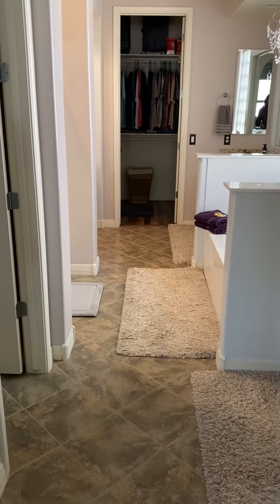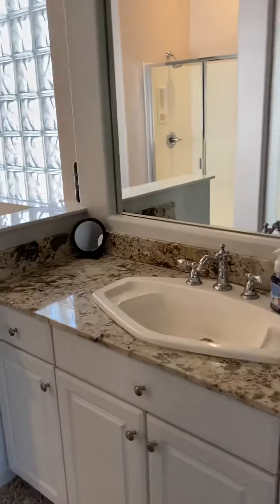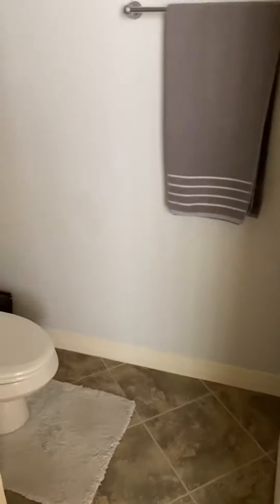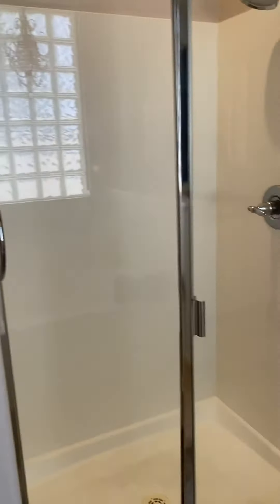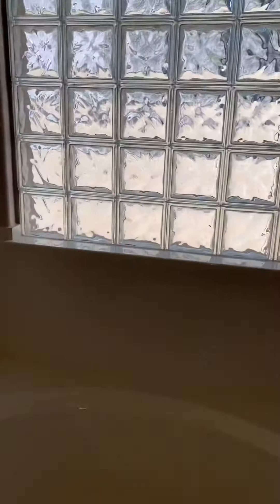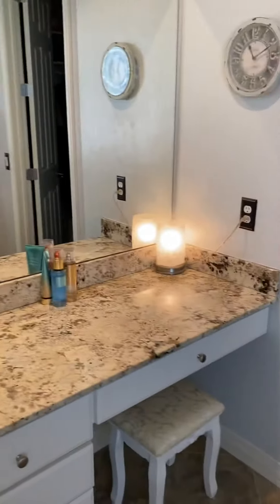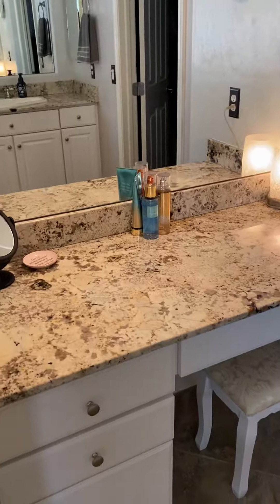Nice large bathroom here, toilet closet, shower, soaking tub. This allows for a lot of natural light but you can't see anybody, which is nice. His and hers sinks — oh, excuse me, one sink. This is like a dressing area, makeup.